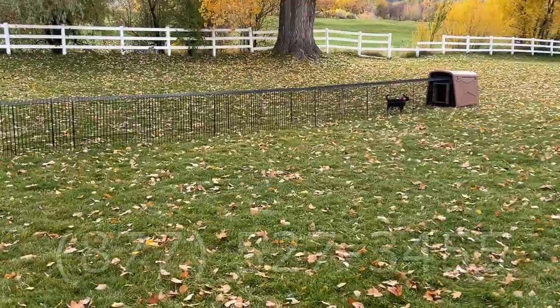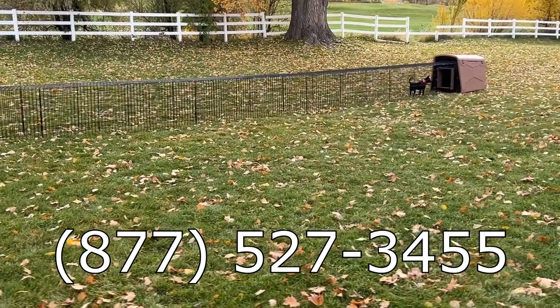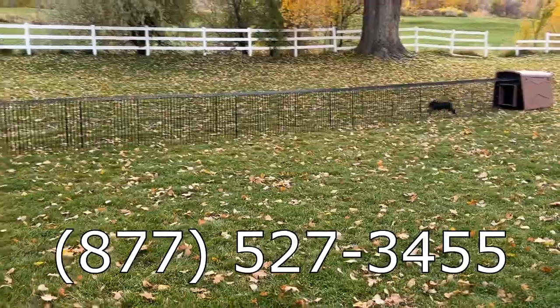Give us a call at 1-877-527-3455 and our friendly staff will be more than happy to assist you.